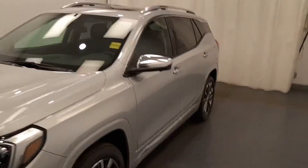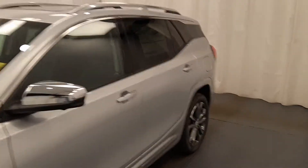This is stock number 216-127, a 2020 GMC Terrain Denali in Quicksilver Metallic.